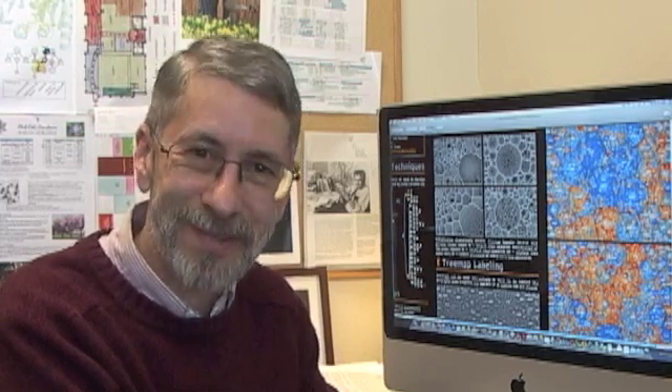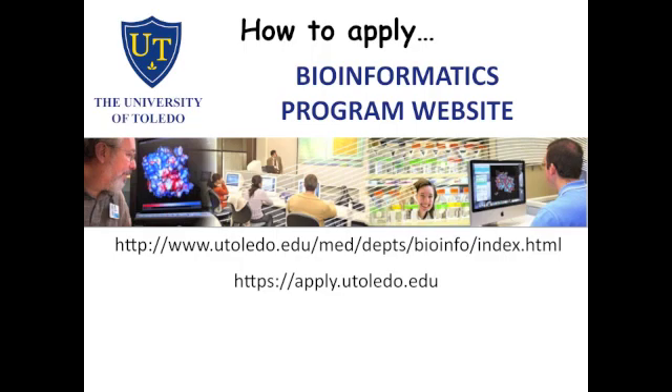Hi, I'm Bob Blumenthal, director of the University of Toledo's program in Bioinformatics. If you have any questions about our new dual degree program, we'd be happy to answer them — please contact us. We're excited about this new dual degree program and we hope you will be too. For more information, please visit our bioinformatics program website, and you can apply by the end of your second year. For any other information, please contact Bob Blumenthal or Joanne Gray.